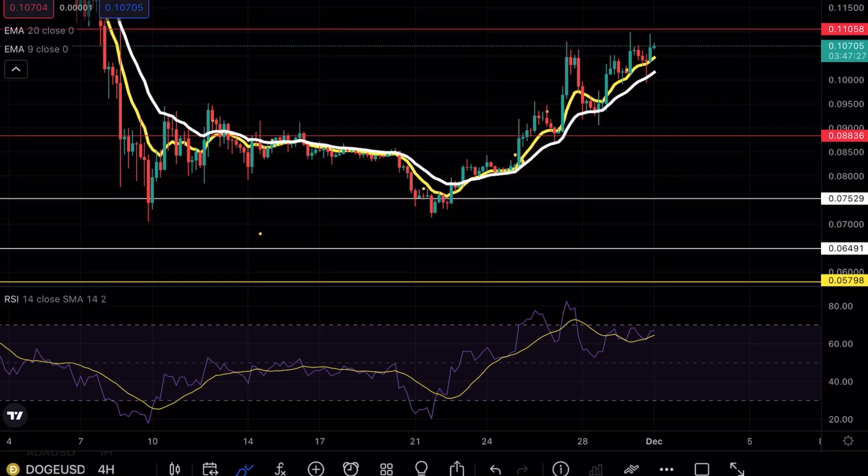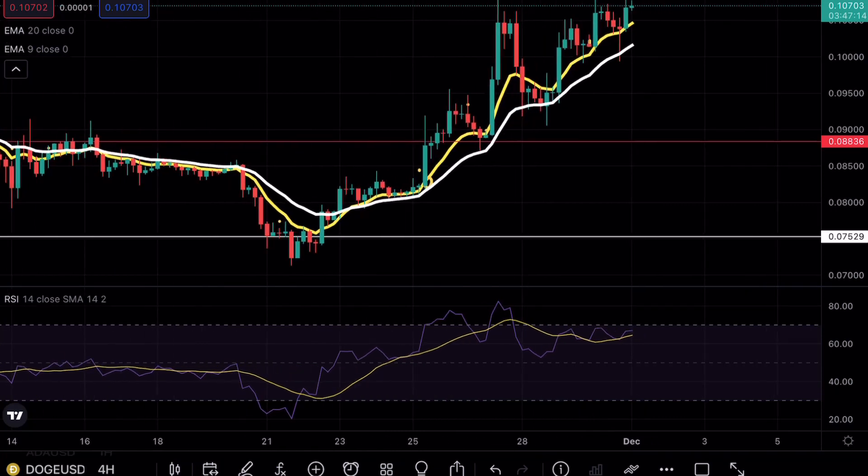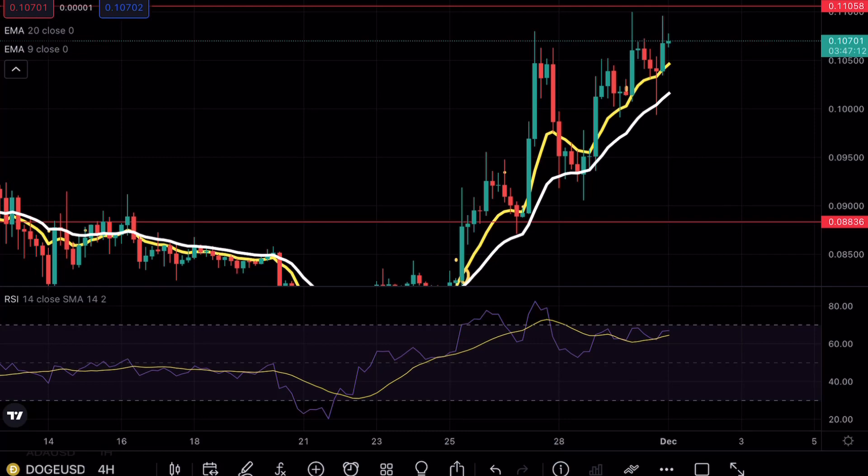As you can see on Doge, yesterday we had a beautiful retest of the 11-cent resistance, which we did mention would be a perfect opportunity to be entering that shorting position. There are a few things I want to talk about in this video. Number one is the fact that although we did retest that 11-cent resistance level, we didn't see that bearish volume come in.